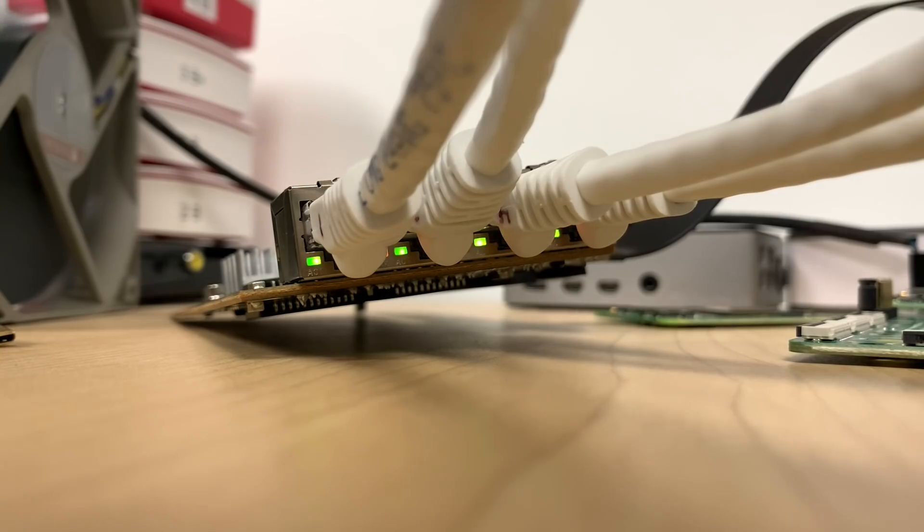I know what you're thinking — 3 gigabits was pretty darn good for the Pi. Why go for more? Well, just like Jean-Luc Picard, I wanted to boldly go where no one has gone before.